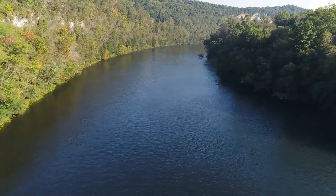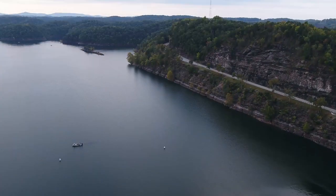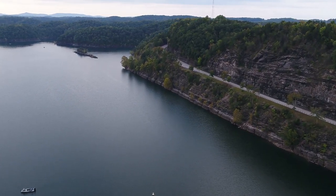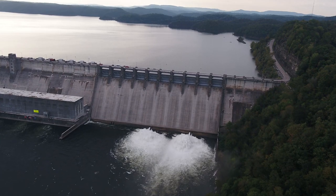And as cultures changed, so too did the landscape. Today, in many of these same areas, you will now find Lake Cumberland — a man-made lake, the result of damming the Cumberland River.